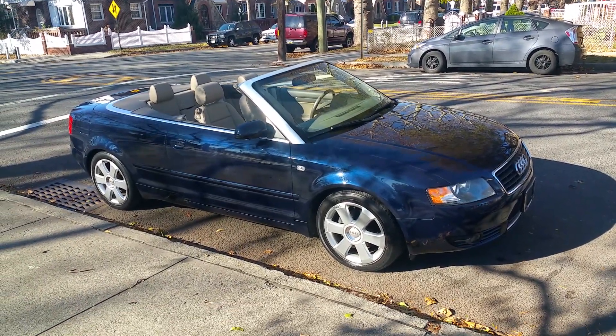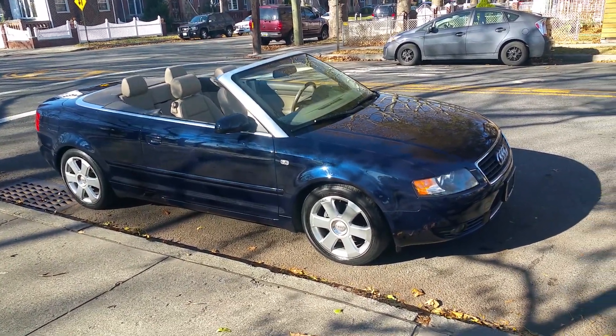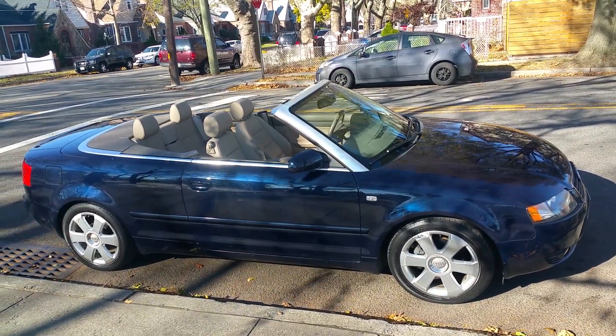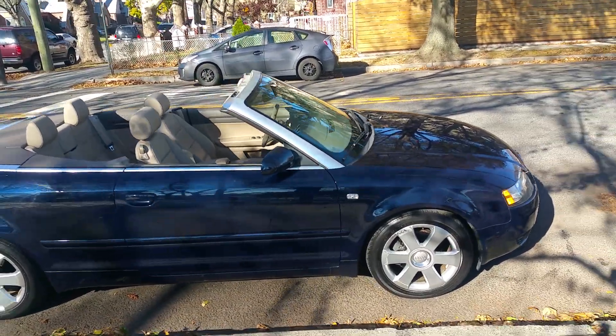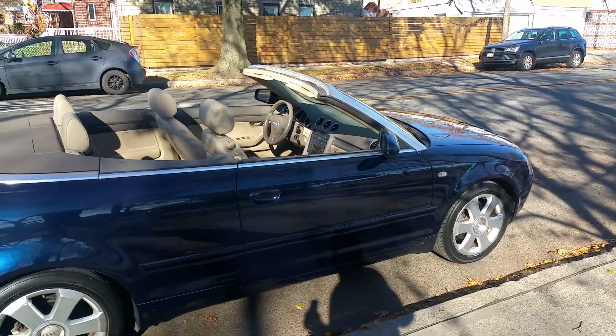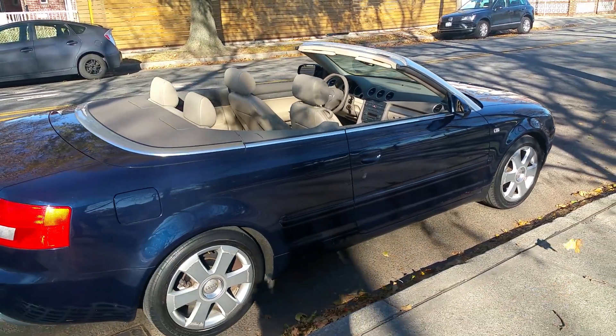The car is being sold on eBay, so I'll do a fast walk-around showing the exterior, then go inside to show the interior features, and do a quick test drive. As you can see, this car is very, very clean.